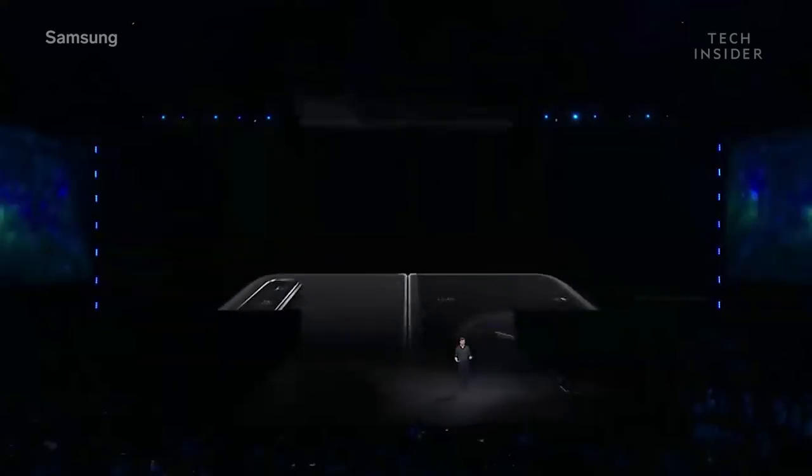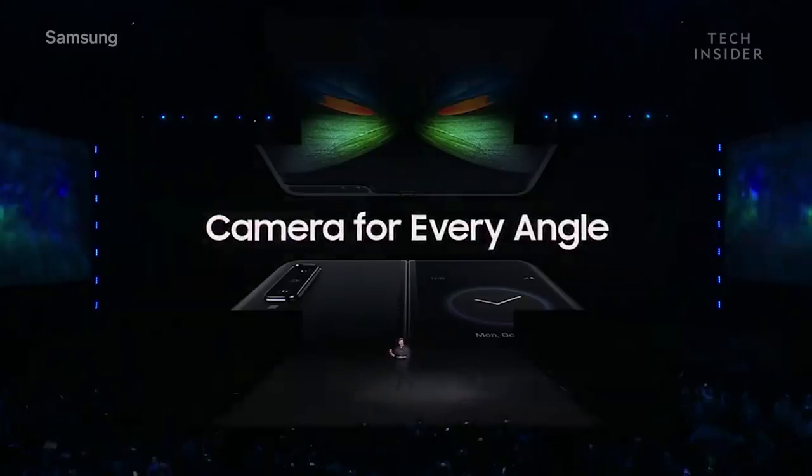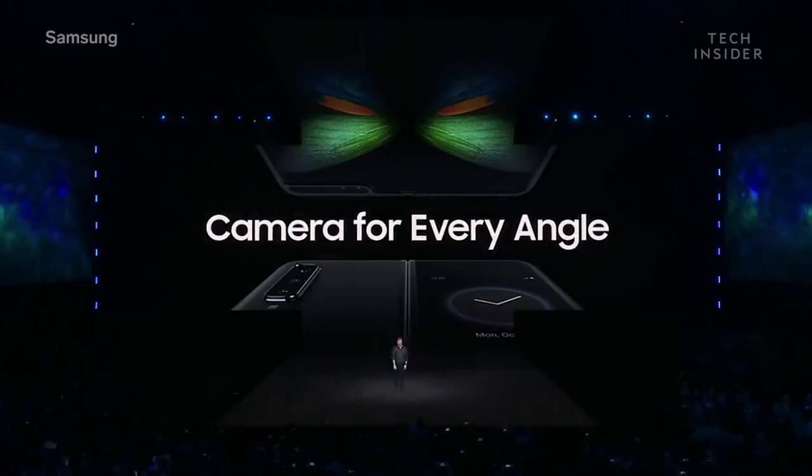And the camera is just as flexible as the rest of the device. In fact, it's actually a system of six cameras: three on the back, two on the inside, and one on the front. The Fold will always be ready to capture the moment, no matter which way you hold it or fold it.